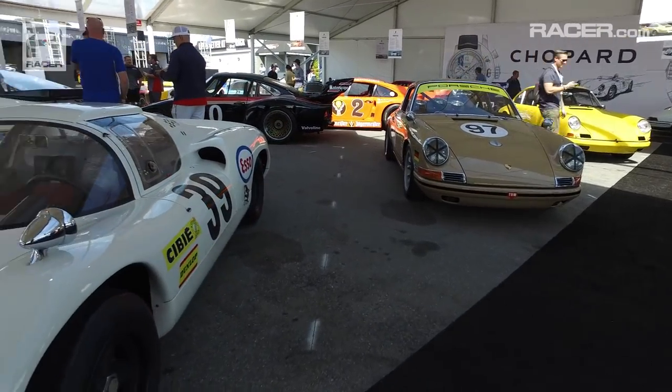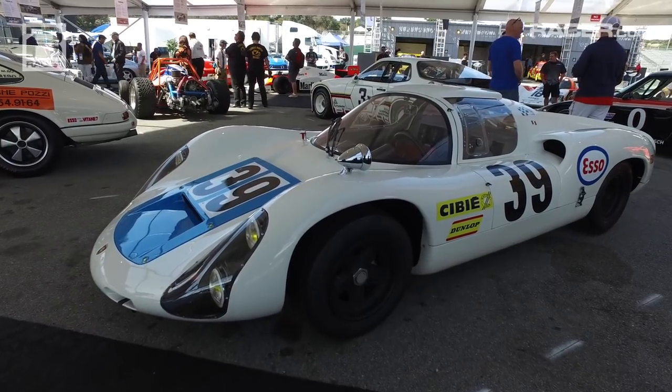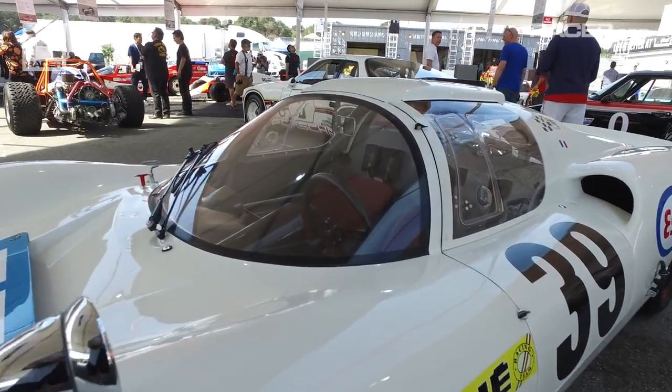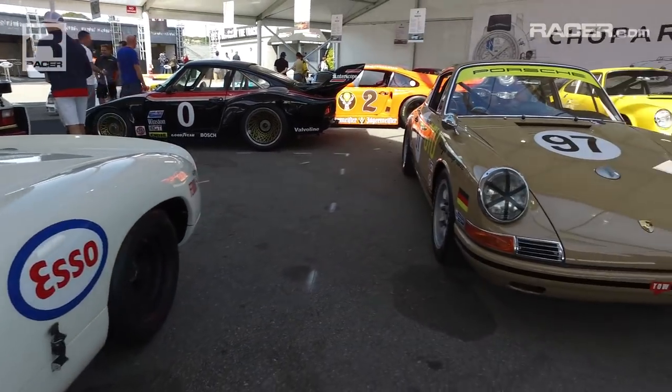The 910s — really small, lightweight, naturally aspirated, pre-917. This was when it was really evolving. Prototypes were just new. They called a lot of these cars the plastic cars.